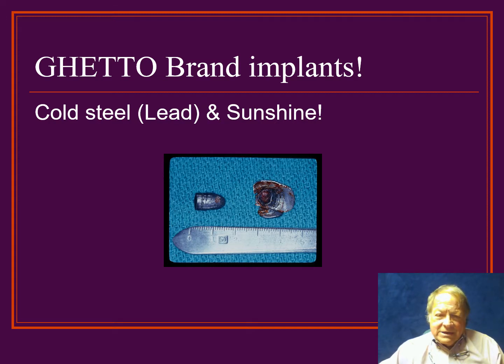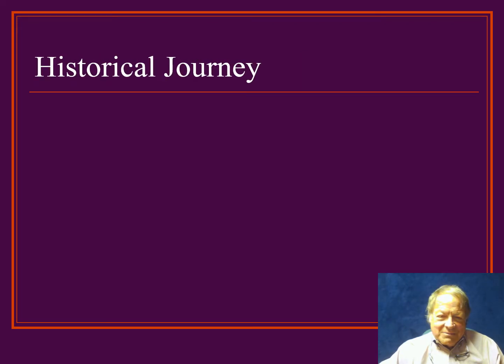Prior to doing implants, I did explants. Explants are bullets taken out of people's faces, and so we call it the cold steel and sunshine technique. Having left Chicago and moved to Albuquerque, that's when I started my implant practice.